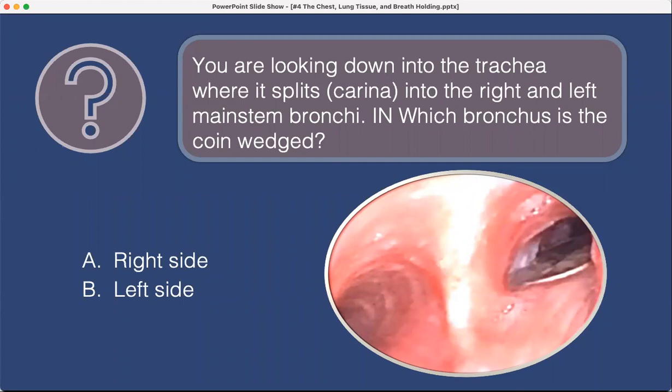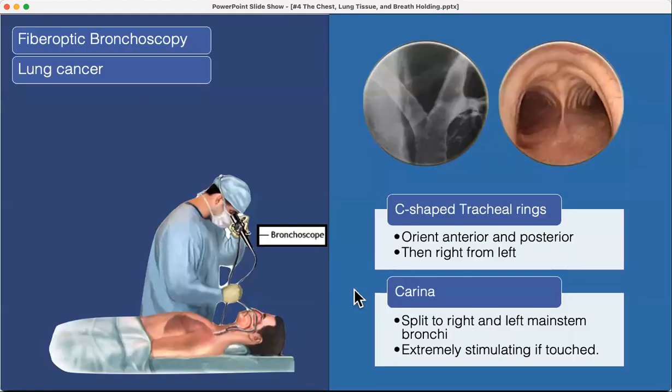Looking down into the lungs: in which bronchus is this coin wedged — the right side or the left? The answer is the right side. Notice the rings — they're always going to be anterior. This is important if you're going into anesthesia and placing double-lumen endotracheal tubes. The C-shaped rings are anterior, so that tells you the right side versus the left side.